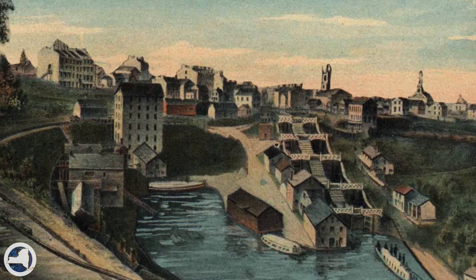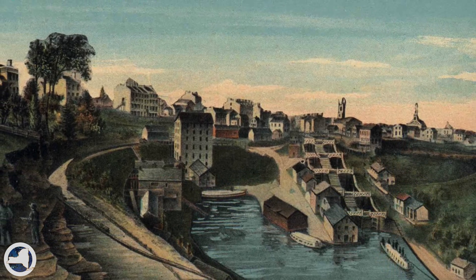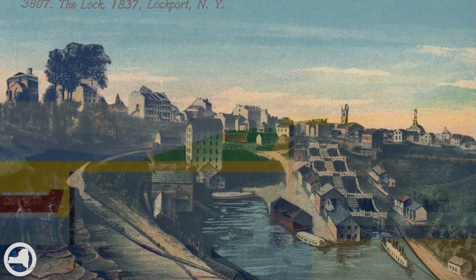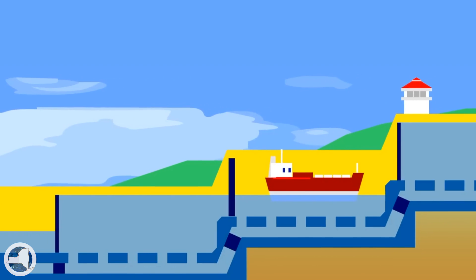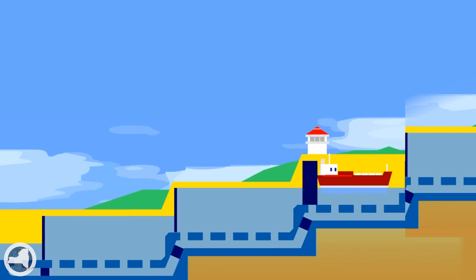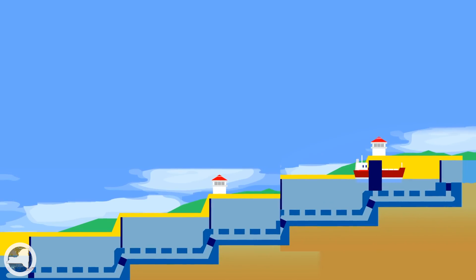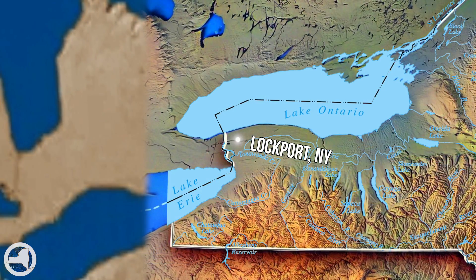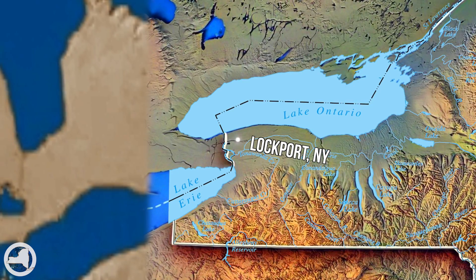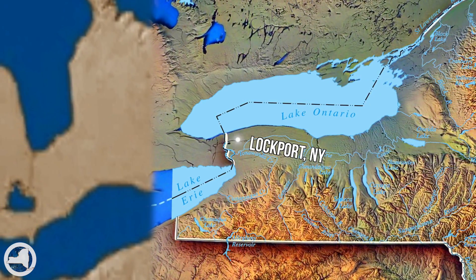And it was only possible because of the ingenious engineering feat known as the Flight of Five. To give you some context, a lock during this time was incredible technology. Five locks is incredible technology times five. This all just gives you an idea of what the place called Lockport is all about — innovation. And the Flight of Five was only the beginning.